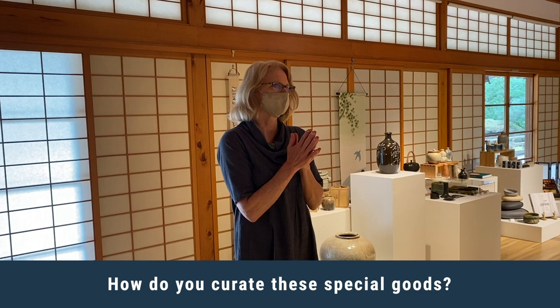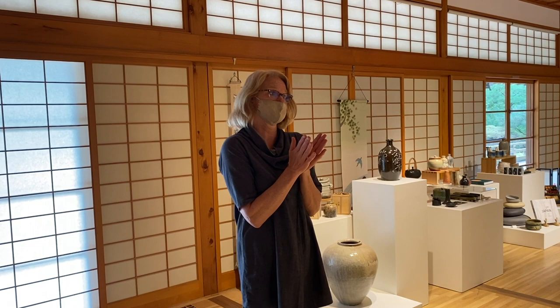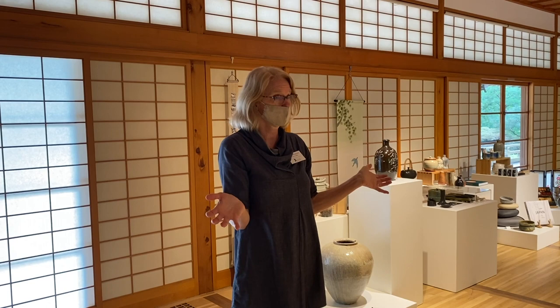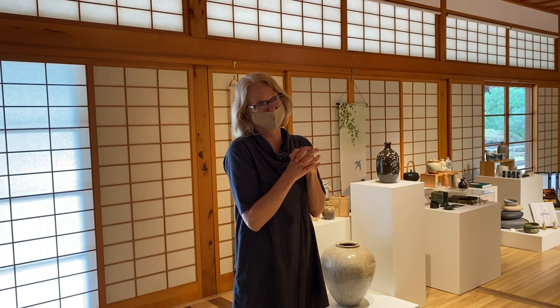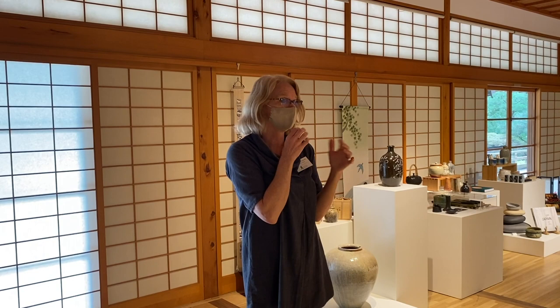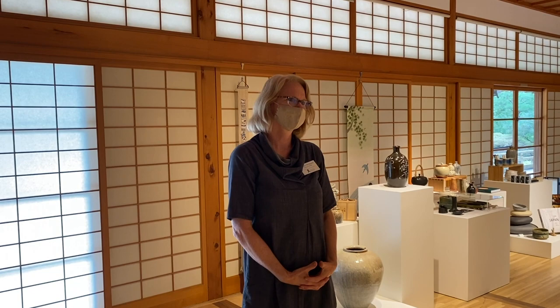I'm extremely fortunate to get to travel to Japan. I basically have three ways — I go to the New York Gift Show once a year, then the Tokyo International Gift Show once a year, and I get to stay another week and travel to different regions and visit people's art studios. Sometimes it's a meeting with several different vendors, or maybe just a walkthrough of their studio. I get to go to Japan every year and I'm there for about two weeks, curating. Sometimes I just wander around town, take pictures of labels I like, and give those to our broker and they track it down — a great way to find product.